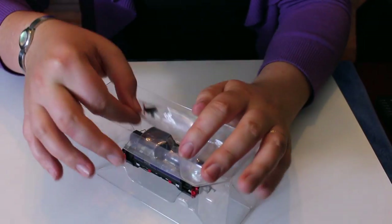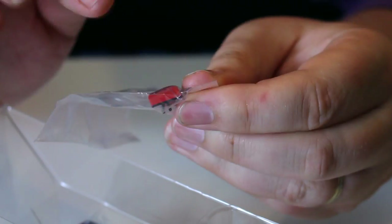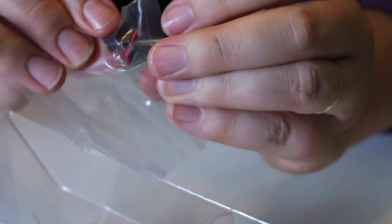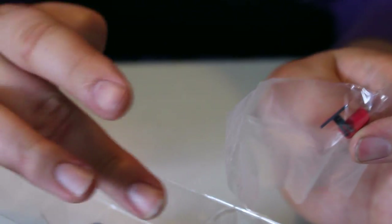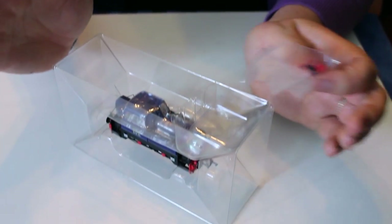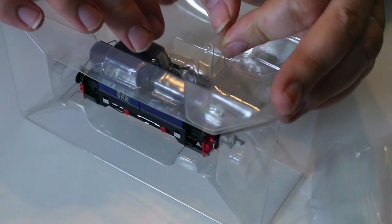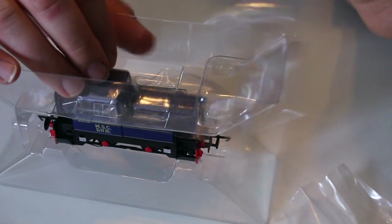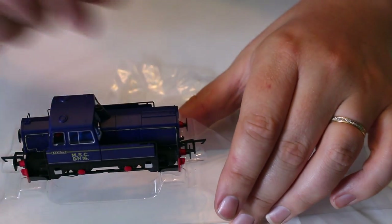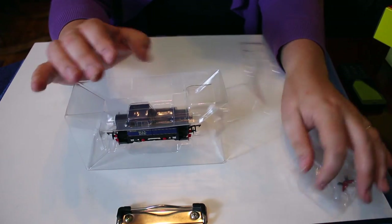We can see we've got extra details, and this is the same as the previous releases of the Sentinel diesel shunters. We've got these buffer beam blanks that fit quite neatly into the NEM pockets. Because there has to be a little cut-out for the tension lock couplings to fit, if you don't want to use those and want the locomotive to look more like the real ones, you can use these blanks to block off that cut-out space. Easy enough to lift out — just a typical piece of plastic to stop damage from rubbing in transit.